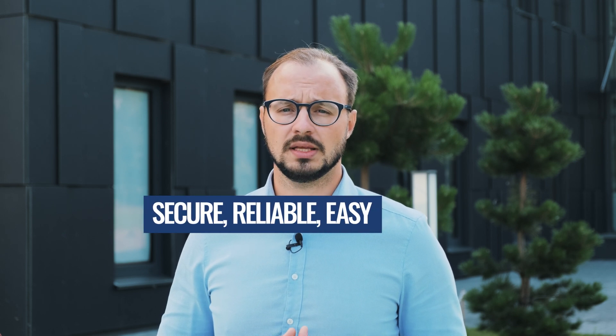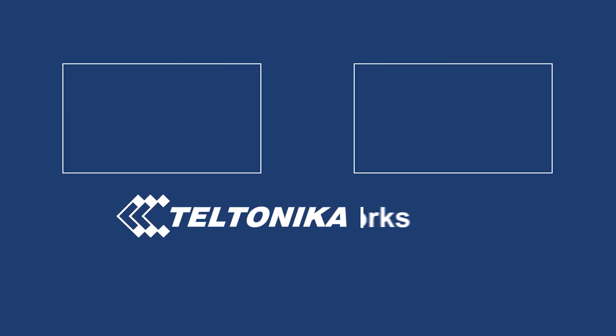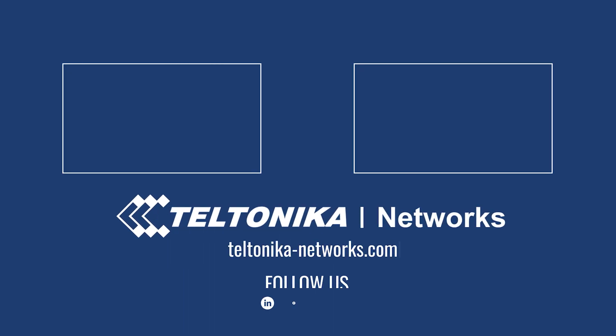Secure, reliable, easy to use. Thank you so much!